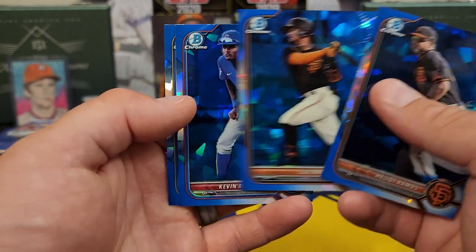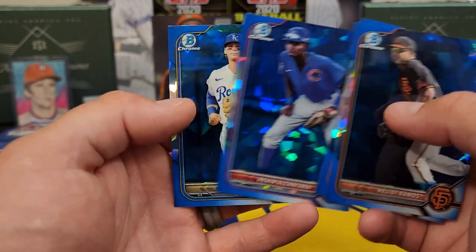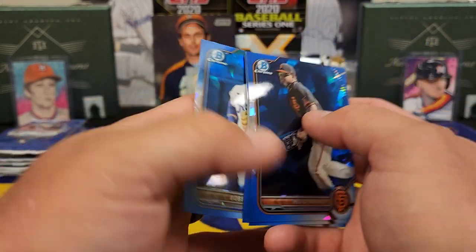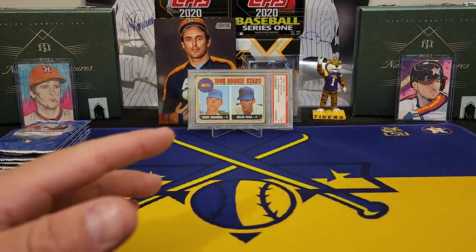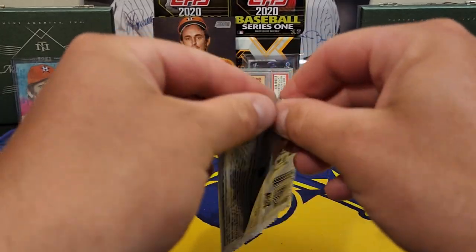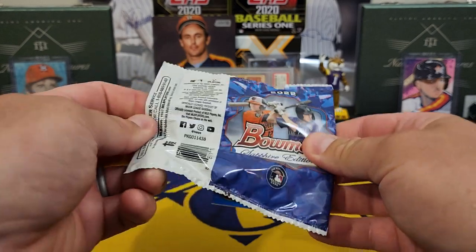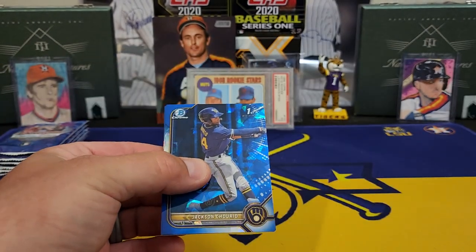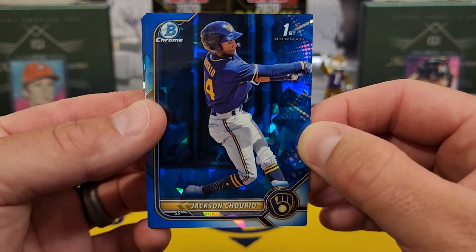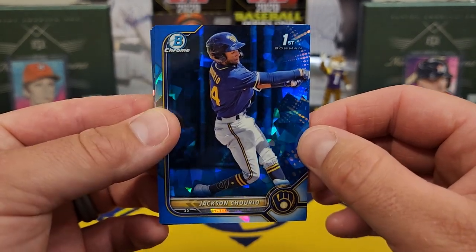And I'll tell you, the regular first Bowman Chromes of the big guys will sell really well. We went 0 for 4 on that first pack — there's a nice Bobby Witt Jr. though. No first Bowmans in that first pack. That's what we're hoping for. Let's try to turn that luck around. There we go — there's a nice one. He doesn't have autos yet, but Mr. Jackson Churio, very nice card.